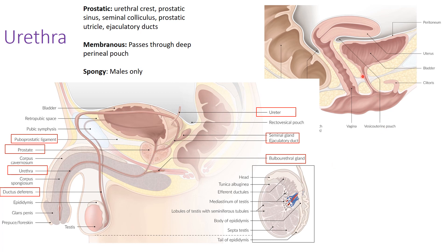In females, the urethra opens into the vestibule of the vagina, located anteriorly — the order from anterior to posterior is: clitoris, urethra, vaginal canal, then rectum posteriorly. The female urethra does not have a spongy component, and we don't call it membranous or prostatic. However, the female urethra is derived from the same embryonic structures as the membranous and prostatic urethra in males.